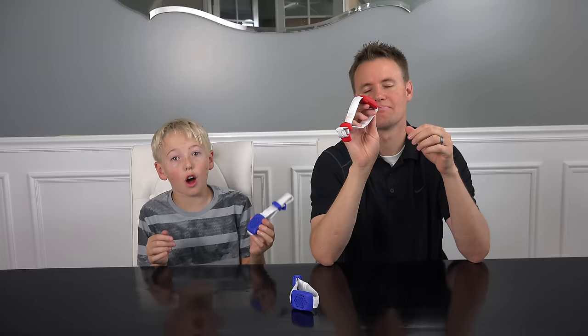Welcome back to What's Inside. I'm Lincoln, this is Dan, and today we've got these Coldplay wristbands that we got when we went to their concert. It's been a dream of ours for a long time to go to a Coldplay concert — by far our favorite band.